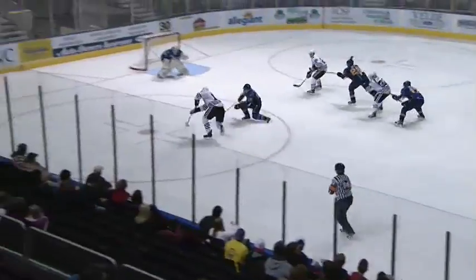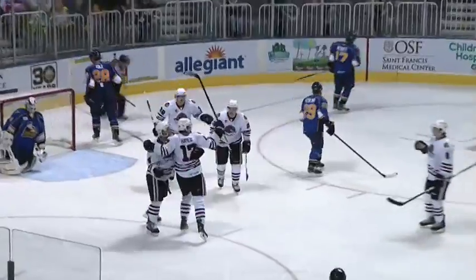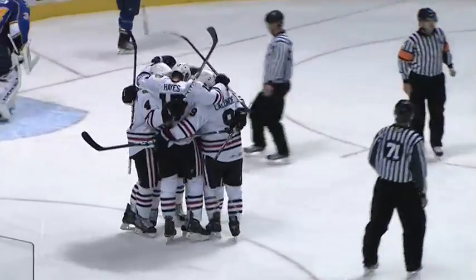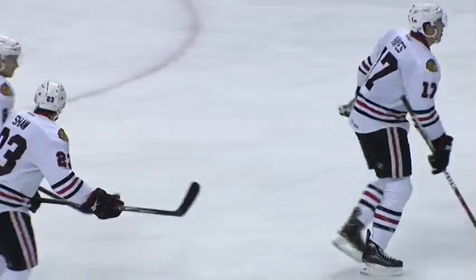For Jake Gannon, here's Jimmy Hayes the other way on the backhand in front, and Rockford has scored! Right away, the Ice Hogs come straight down the ice and get their two-goal lead back!